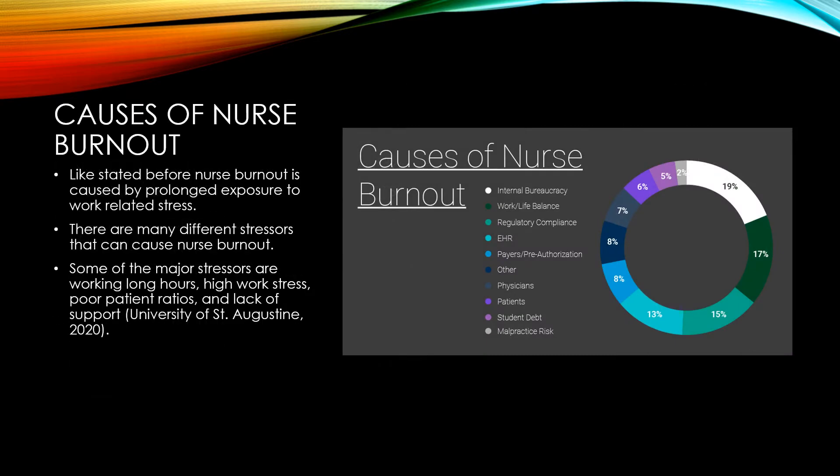Causes of nurse burnout. Like stated before, nurse burnout is caused by prolonged exposure to work-related stress. There are many different stressors that can cause nurse burnout, just as listed on the picture on the slide.